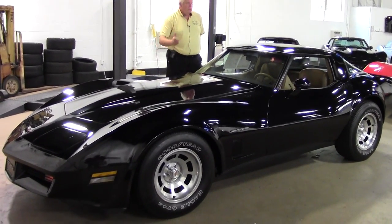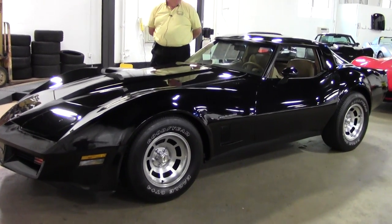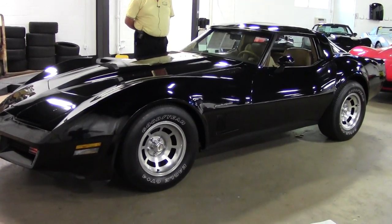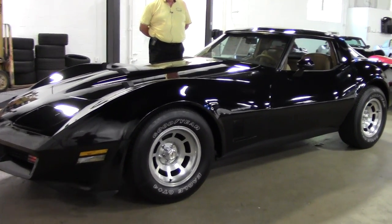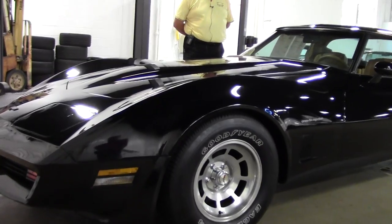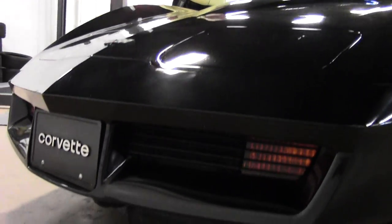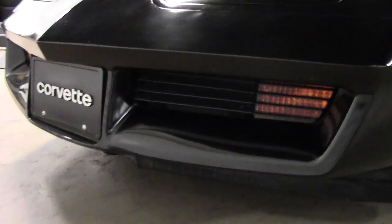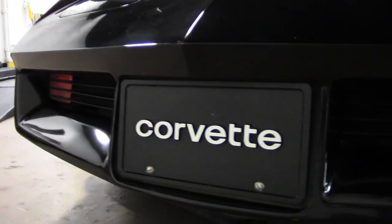Today I'd like to show you this 1982 NCRS black C4 type car. It has credentials on it noted in 2007. It is code correct black paint and camel interior. There is a numbers matching 200 horsepower 350 crossfire engine.